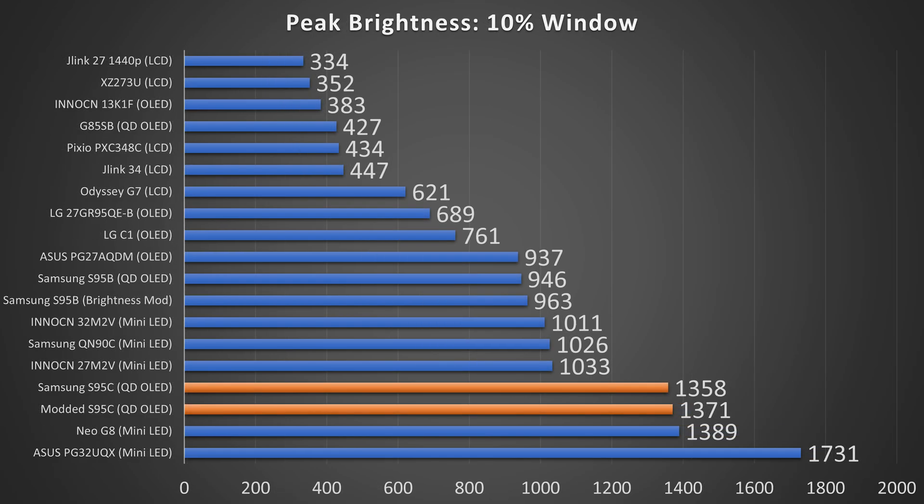Now taking a look at the 10% window, here you can see by default it got 1,358 nits, and then after the modification it got 1,371 nits. But as you're going to see in just a second, the 1% window is where things really change.